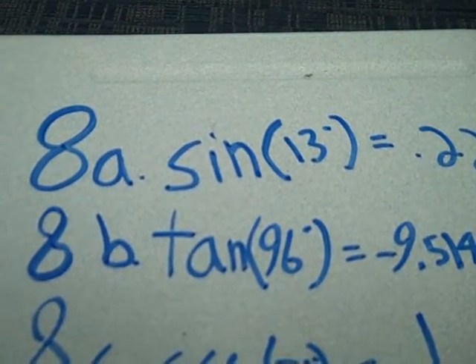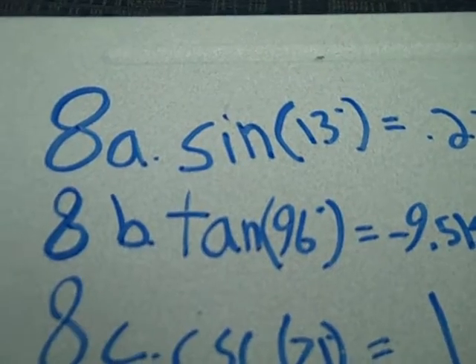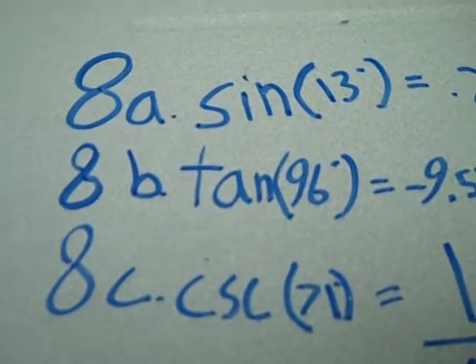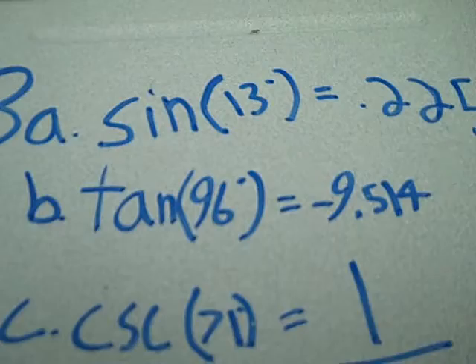I'm Brendan. I'm Lindsey. Our problem number was 8. 8a was to find the sine of 13, and we got 0.225 by plugging it into the calculator. Tangent of 96, we plugged it into the calculator and got negative 9.514.